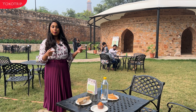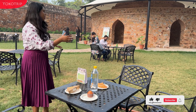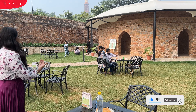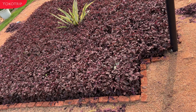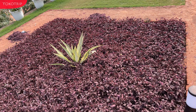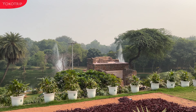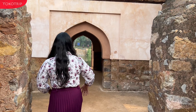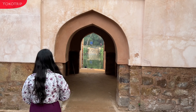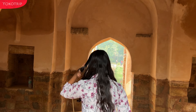We have taken our snacks and you can see they are sitting outside the cafe. This is another spot where you can get your coffee with a natural view. See you guys next time!